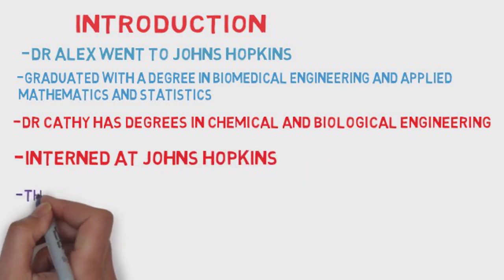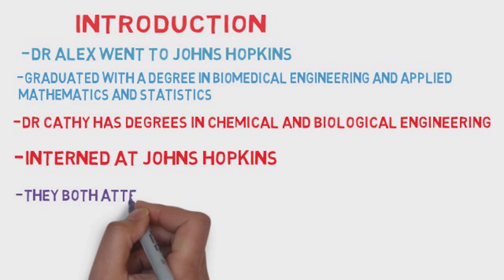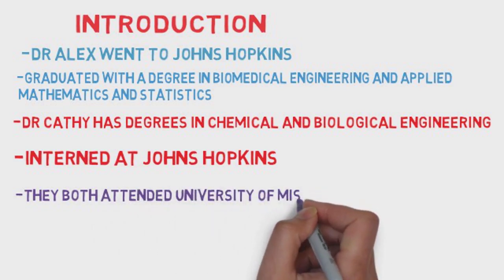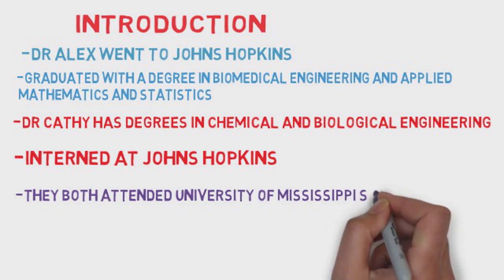You both attended University of Mississippi School of Medicine and are co-founders of Mullen Memory, which is a large part of what this discussion will be about today. How did that begin?